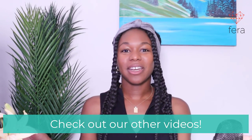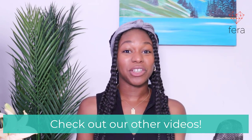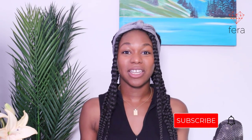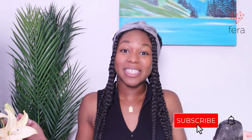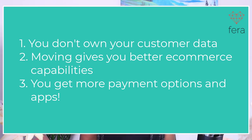Let's go over why you would want to move from Etsy to Shopify or Etsy to Wix. There's already a video on the Farah channel about nine reasons why you should consider moving from Etsy to Shopify. But some of the main reasons are that you don't own your customer data, Shopify and even Wix have better ecommerce capabilities, and you can add a variety of different payment gateways and apps when you have your own site.